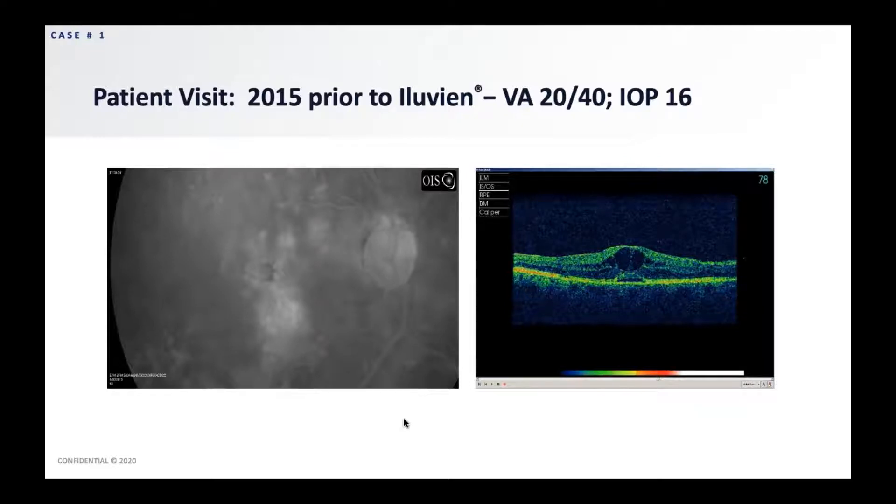Prior to the Iluvien injection, the visual acuity in the right eye was 20/40 and the intraocular pressure was 16. On the left-hand side, you can see the fluorescein angiogram, which nicely demonstrates the extensive diabetic macular edema with cysts of edema, open microaneurysms, and some focal laser. On the right-hand screen, you see the OCT that also demonstrates the multiple cysts.